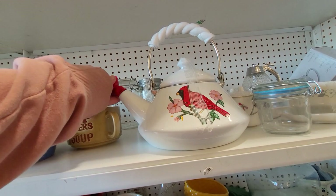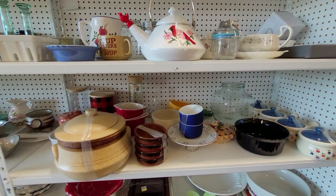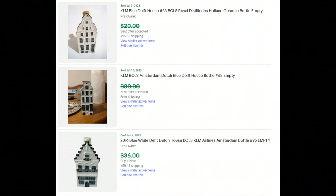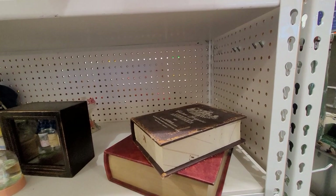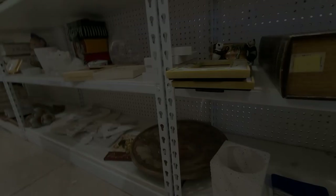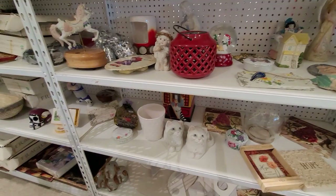Here I'm checking out an enameled teapot. I would have grabbed this — the cardinal theme is pretty popular — but there was a crack in the handle. Here's a fused glass plate; there were no signatures. I'm being more selective, just trying to grab Peggy Carr or a few other popular makers, as long as it's signed I'll take a chance on it, for the most part if the price is right.